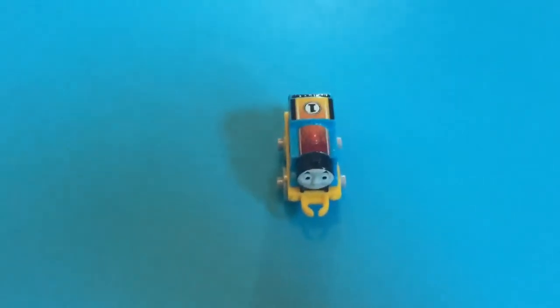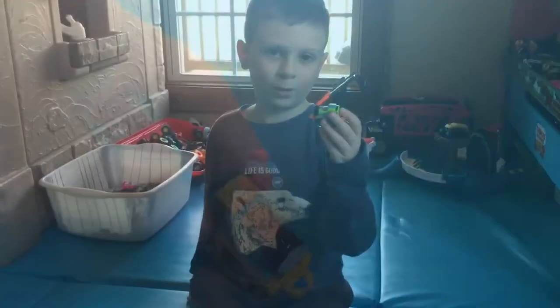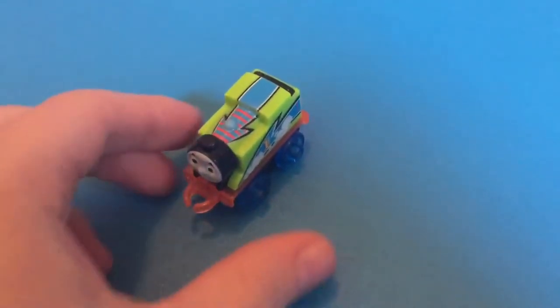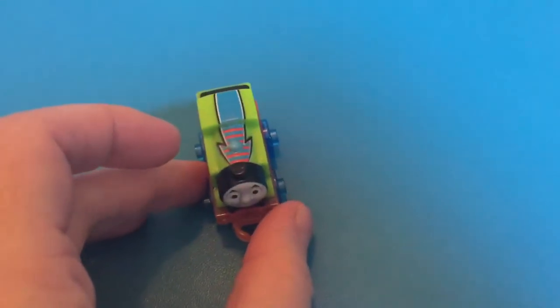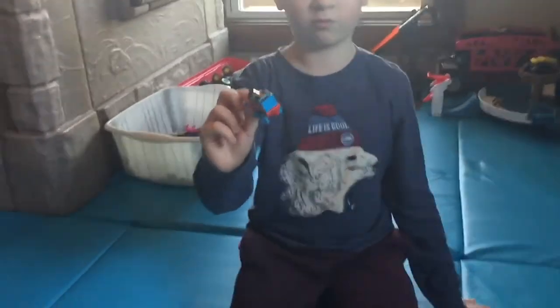This is when the Miniatures first came out. One of my favorites, Booster Thomas. This one came with a set — the Boost and Blast set. If you want to see videos of it, just go to Liam's Toy Time.